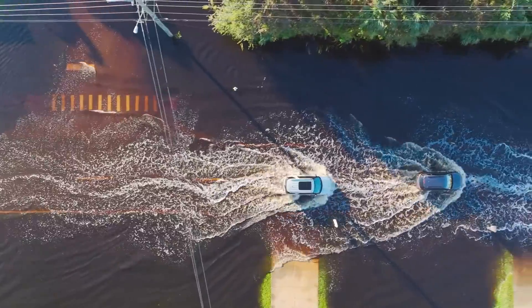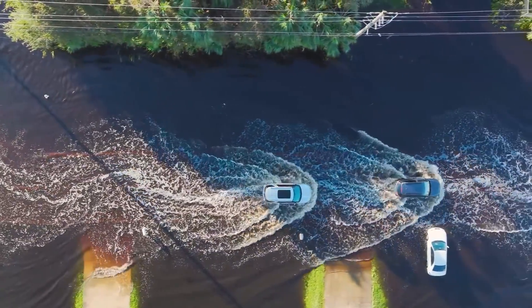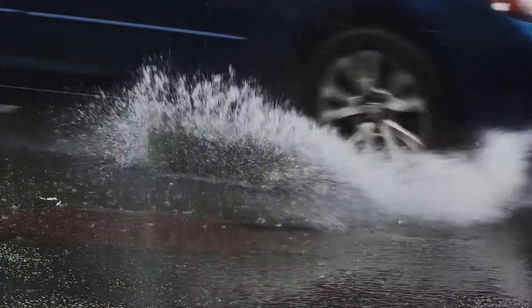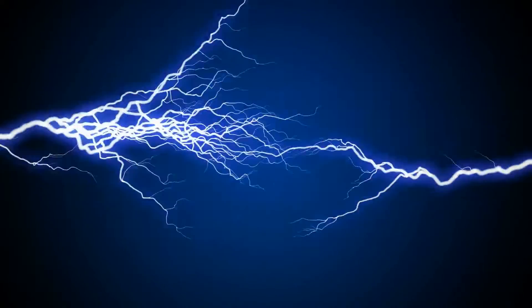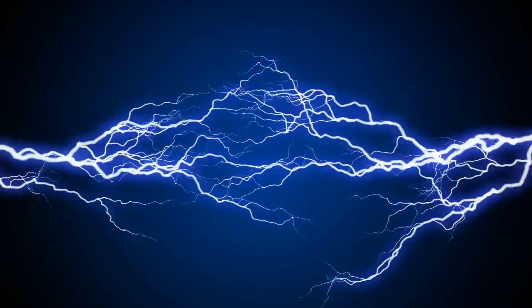Secondly, the burnout of the stator winding. This can occur due to a sudden temperature drop caused by water splashing onto the alternator, like when you're driving through puddles or washing the engine. This sudden temperature change can destroy the insulating varnish of the winding. Any water or other liquids that touch the alternator can act as a conductor for electric current, leading to a short circuit.